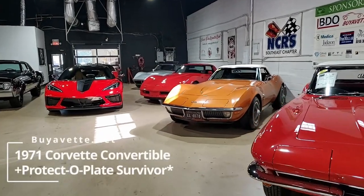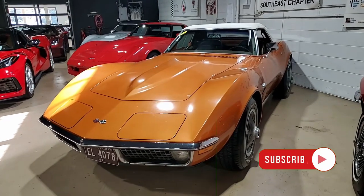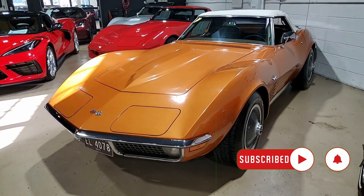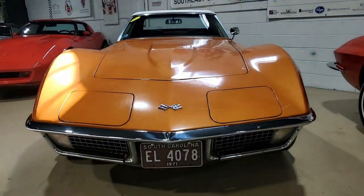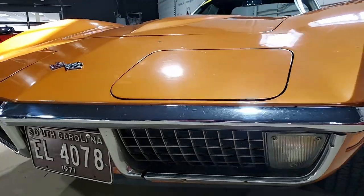Here at buyavet.net in Atlanta, Georgia, you'll always find a large selection of classic and late model Corvettes and some very special Corvettes as well. This is a 1971 Chevrolet Corvette Protect-A-Plate Survivor, believed to have just 40,000 miles. We'll tell you all about that in just a second. Many of you may not know — this is a beautiful car. It's a true classic.